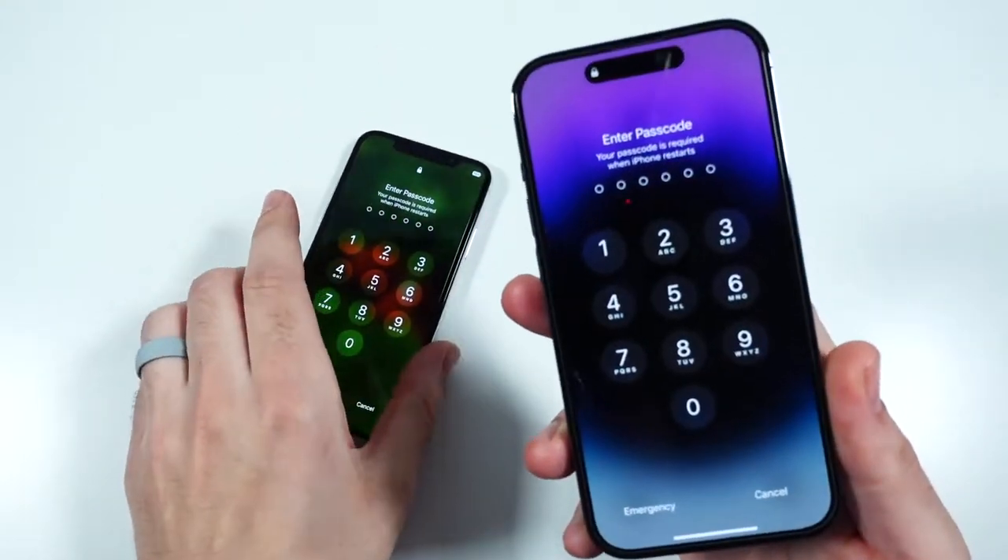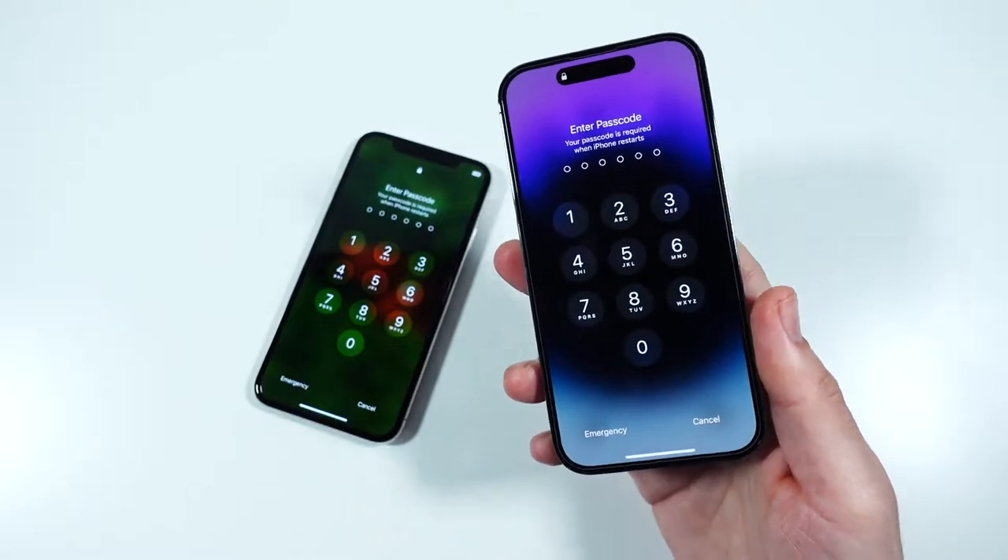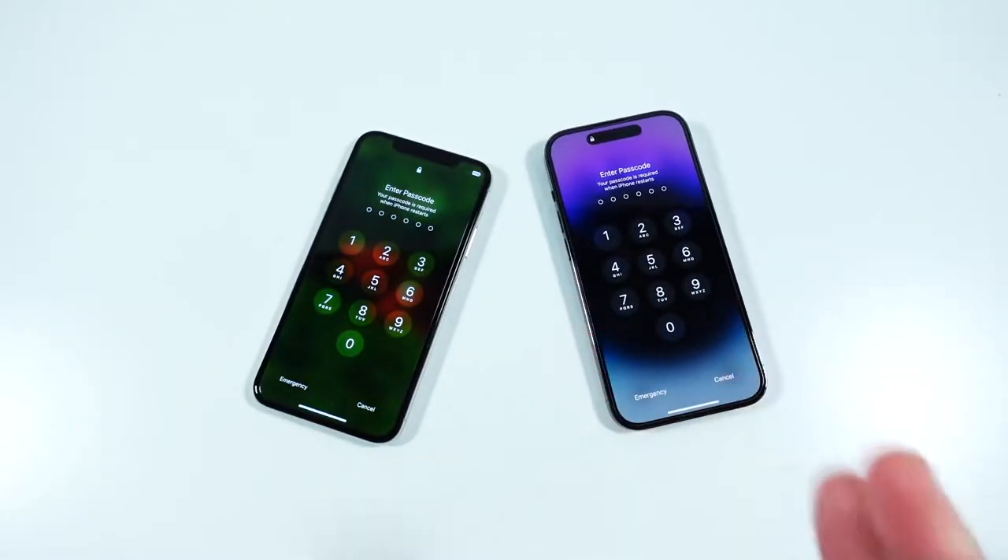Now a lot of people say that doesn't matter, but honestly I think it would be pretty awesome if an iPhone could boot up in like two or three seconds. We're still not at that point, but the iPhone 14 Pro is faster.